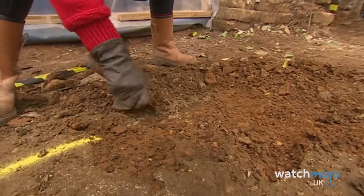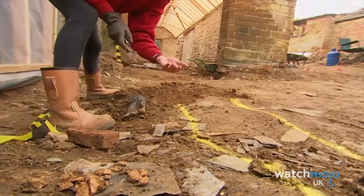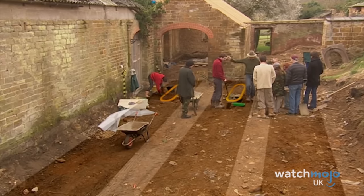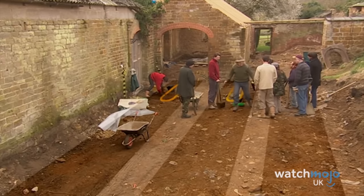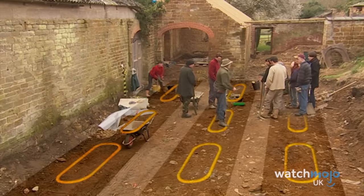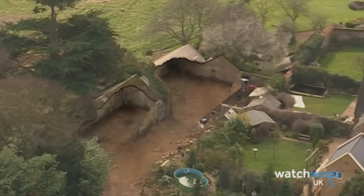Number 8: Lost Medieval Church. In Northamptonshire, Time Team was enlisted to solve a rather macabre mystery: a man renovating his country house came across nearly a dozen dead bodies while digging the foundations, and the team wanted to find out why they were there. Mick's initial assumption was that the house was built on a medieval cemetery nobody knew about.